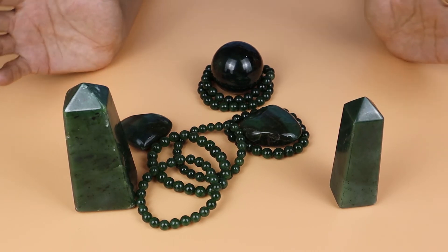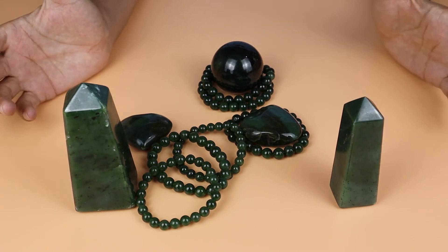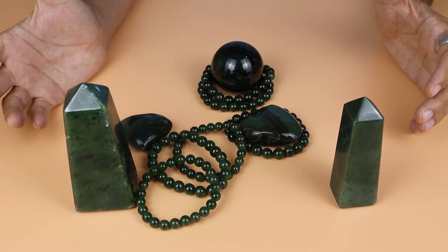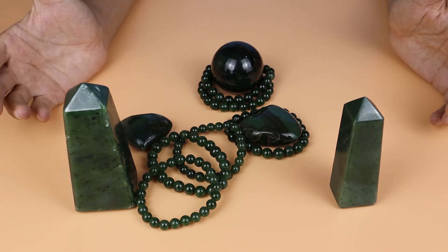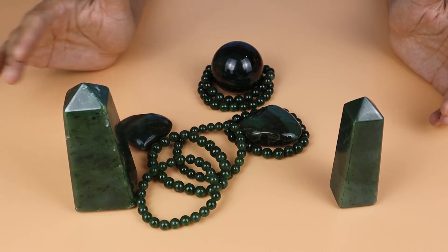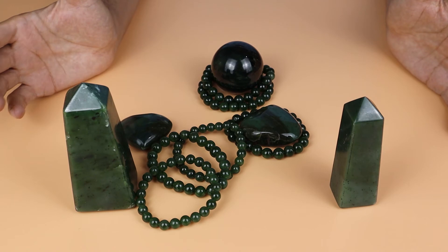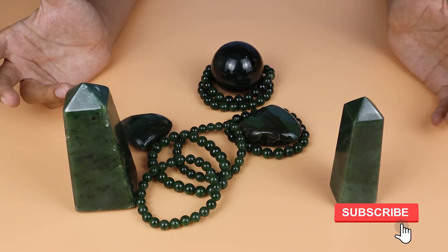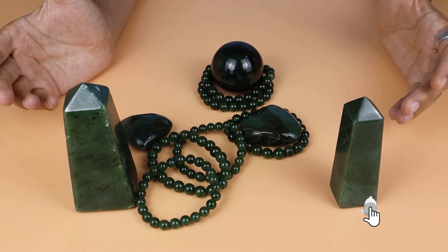Nephrite jade is also available in different qualities: low quality, normal quality, and high quality. Prices depend on the quality — the best quality comes at a higher price. You can easily find it in different qualities because nephrite jade is not a very rare stone; it's a common stone and crystal.